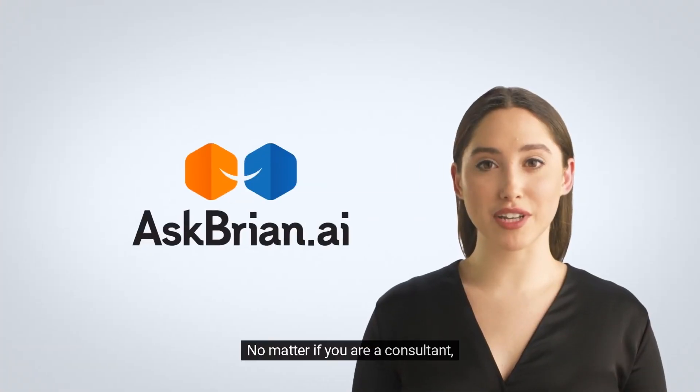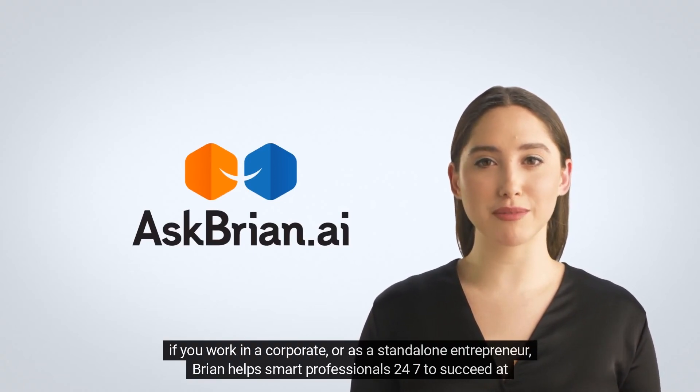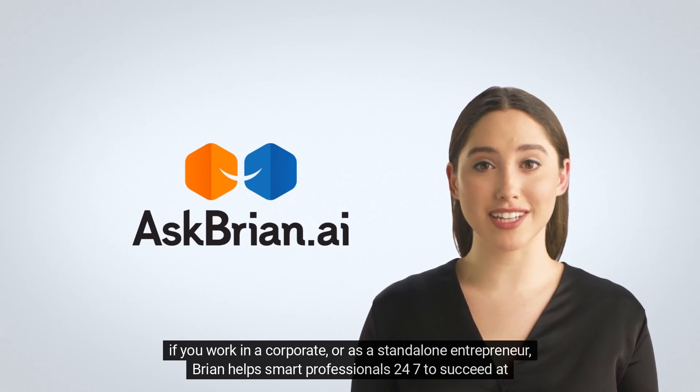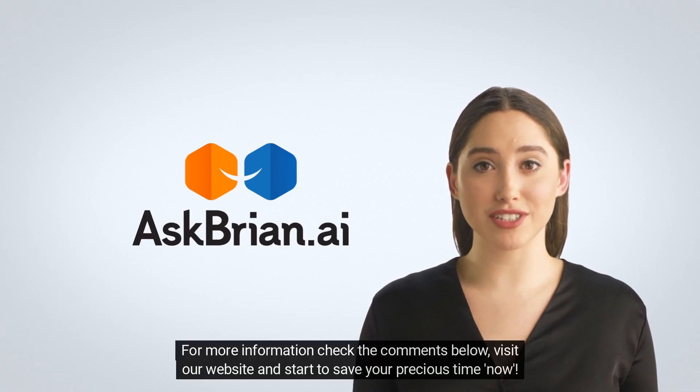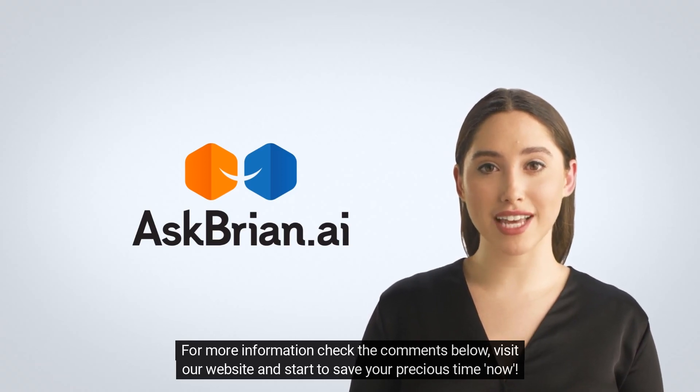No matter if you are a consultant, if you work in a corporate, or as a standalone entrepreneur, Brian helps smart professionals 24/7 to succeed at work. For more information, check the comments below, visit our website, and start saving your precious time now.